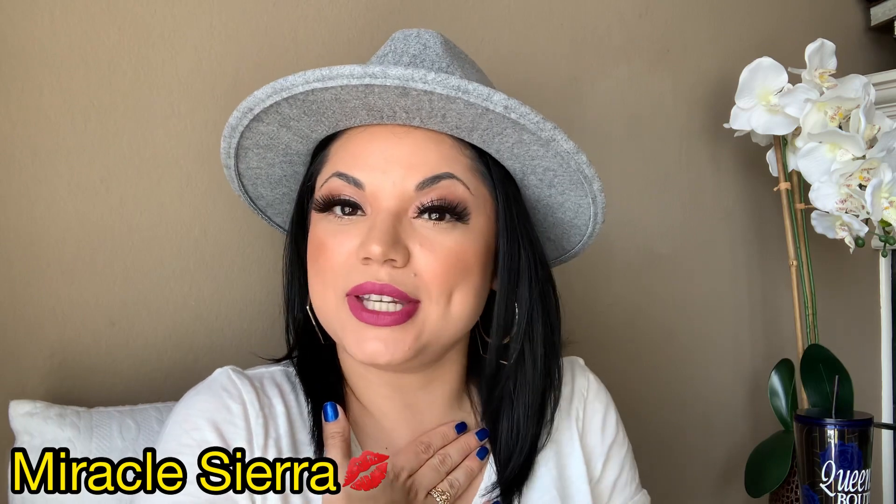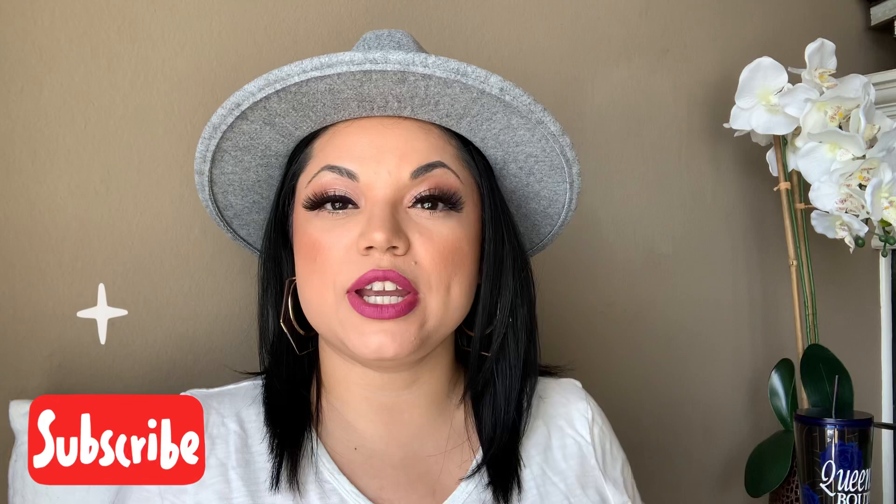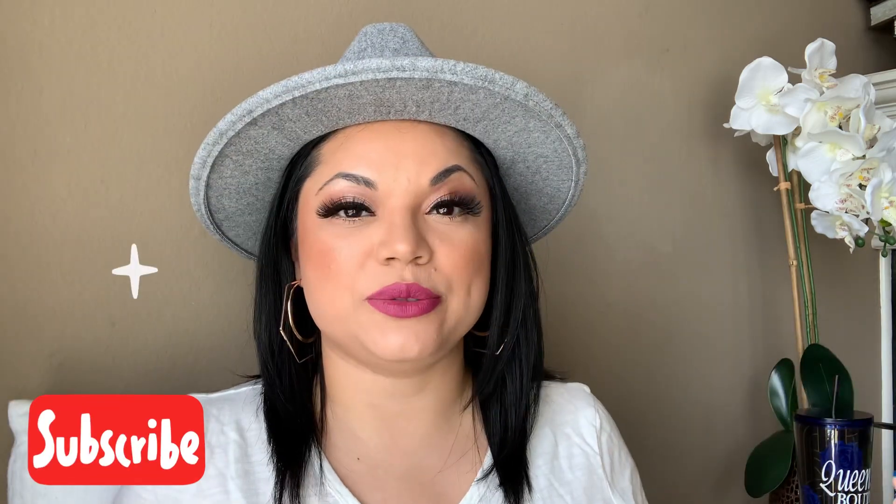Hey my Miracles, welcome back to my channel, and if you're new, welcome to my channel. I'm so happy that you're here and I hope you hit that subscribe button and join the family. In today's video, we are going to be talking about me being allergic to lash glue. I cannot believe it. Let's go ahead and get started — I'm going to tell you all about my journey of how I found out I was allergic to lash glue.